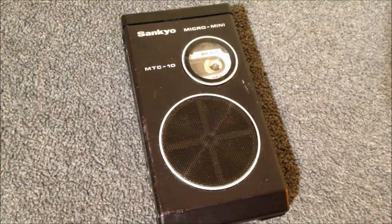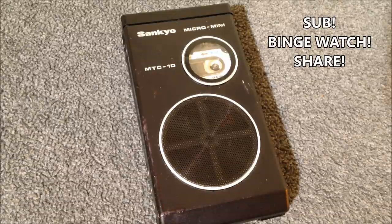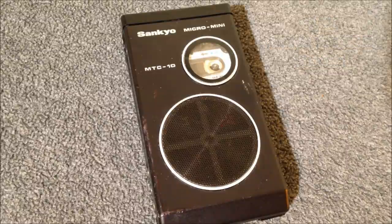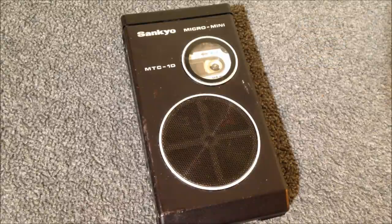And there you have it, my friends — the Sankyo Micro Mini MTC-10. That will conclude our video. Hope you enjoyed it. Please subscribe and share it with your friends on Facebook, Twitter, or wherever else you hang out. I want to say a special thanks to my Patreon patrons who have helped fund this video. If you'd like to become a Patreon contributor, you can do so at the link in the description. Thank you for watching.